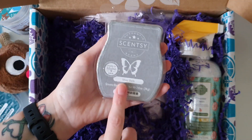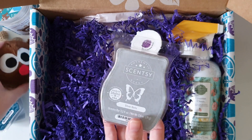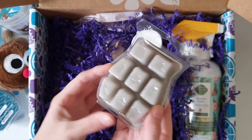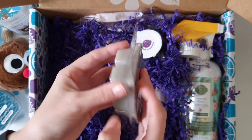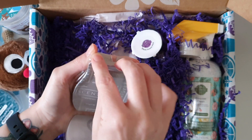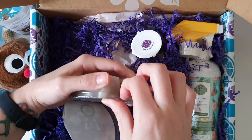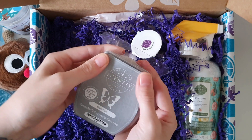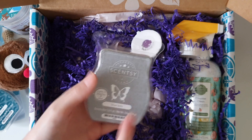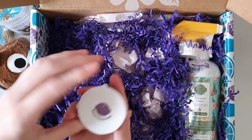Now Silver Bells — this is the same scent as the bitty buddy, so I should really like this one. That's a very interesting color, it's almost transparent. Let me peel back this foil and give it a sniff. Oh my god, that is absolutely amazing. That is going into my pile of Christmas wax melts to use over the next couple of months.